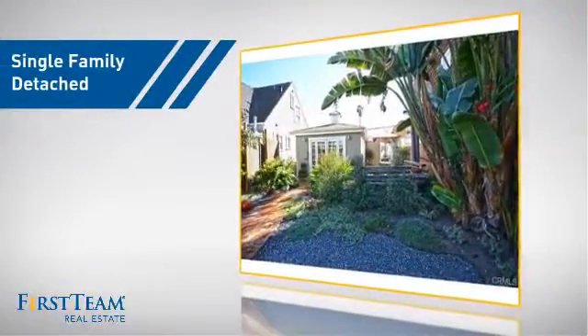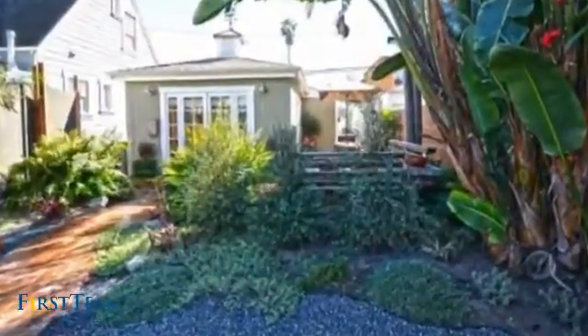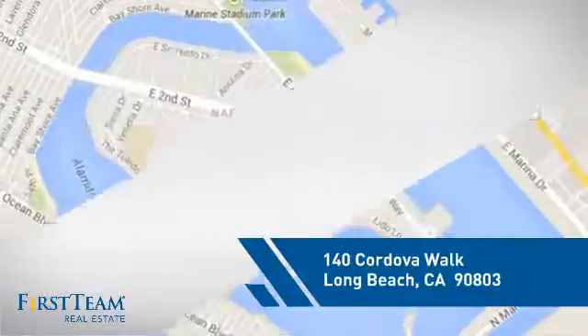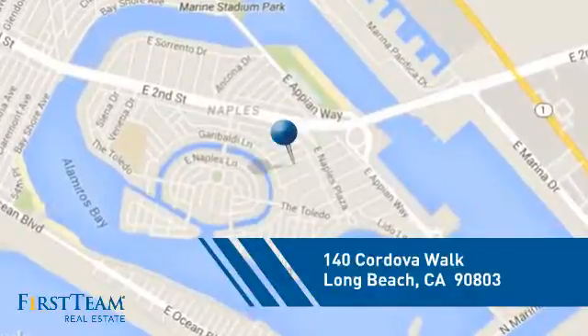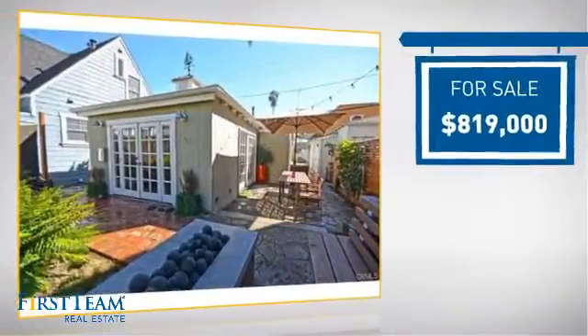This detached home is a great choice for families who want the privacy of their very own lot. It's located in the Long Beach area, currently listed at just over $800,000.